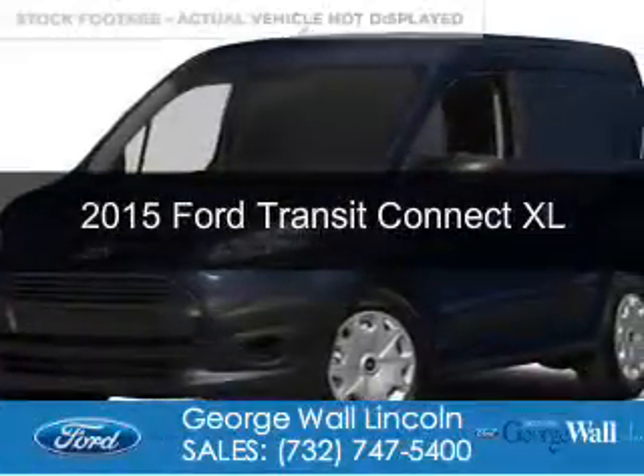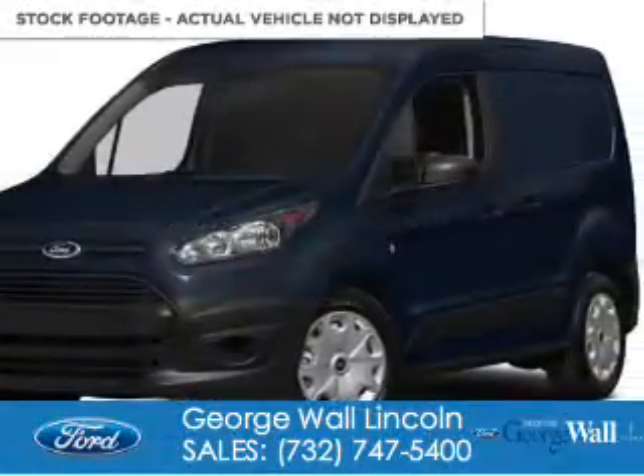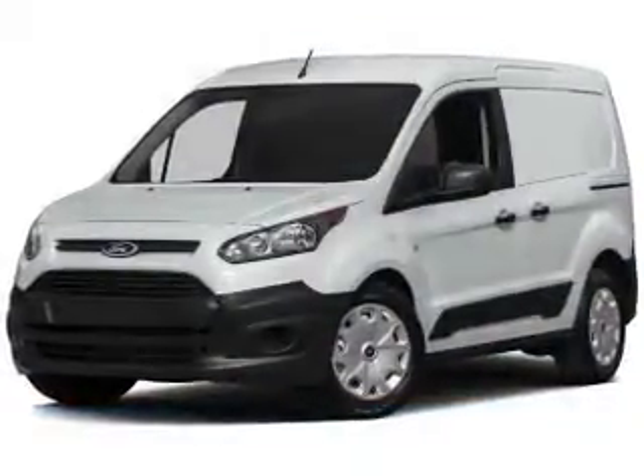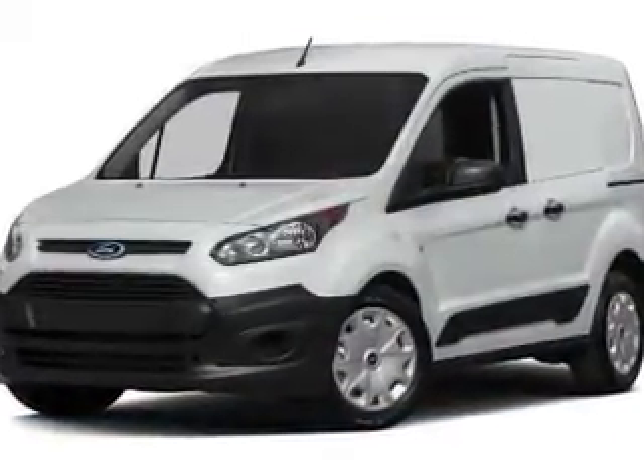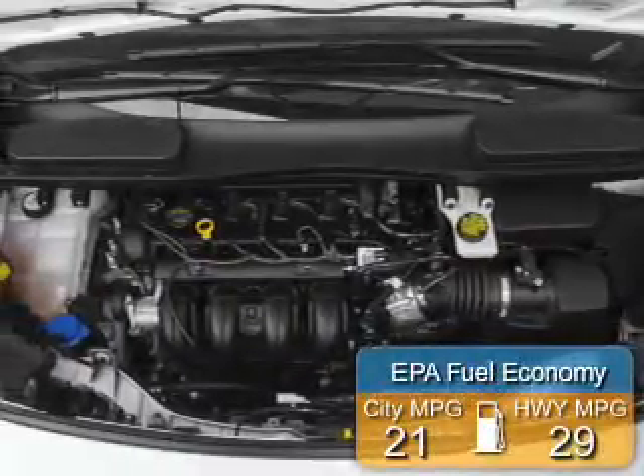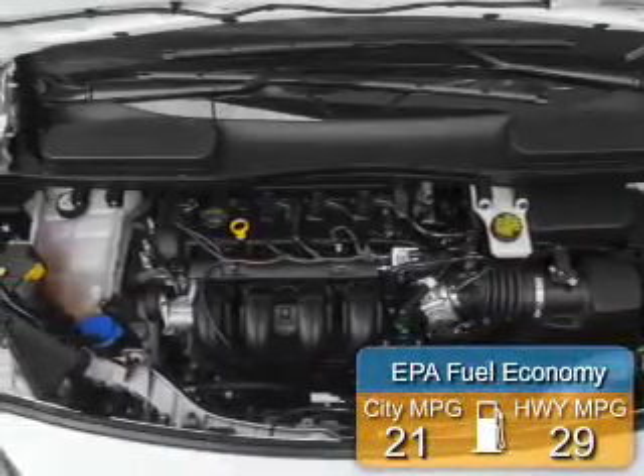This is a new 2015 Ford Transit Connect. It's powered by front-wheel drive, a 2.5-liter four-cylinder engine, and a six-speed automatic transmission. Great fuel efficiency saves you money by requiring fewer trips to the gas station.